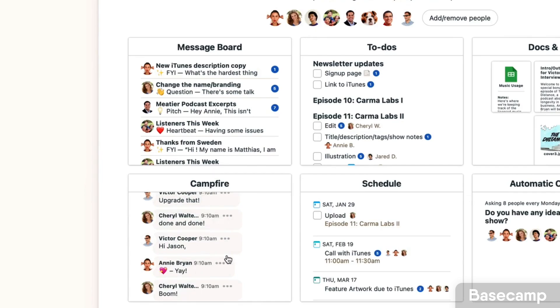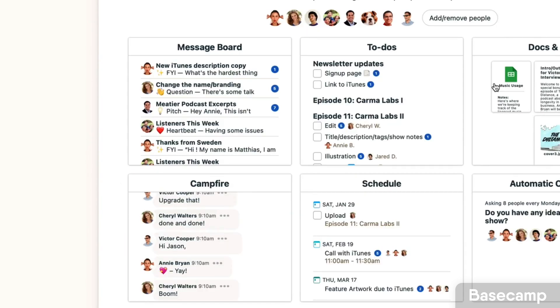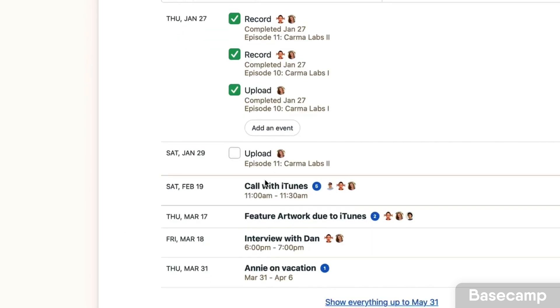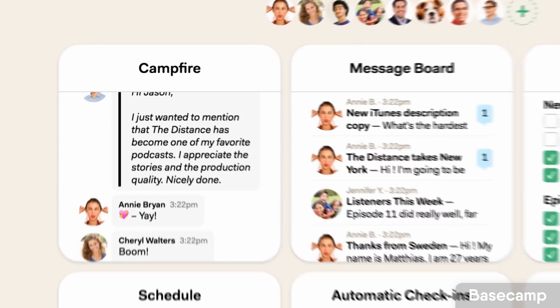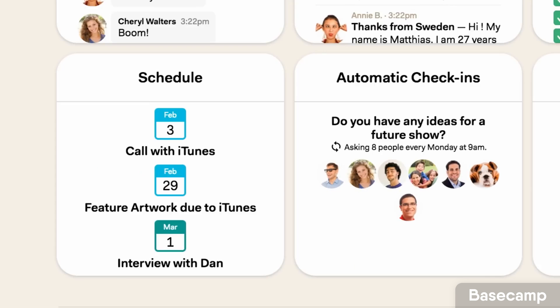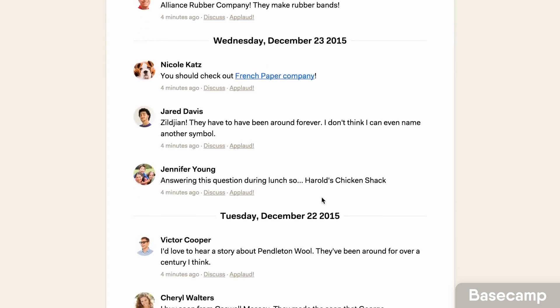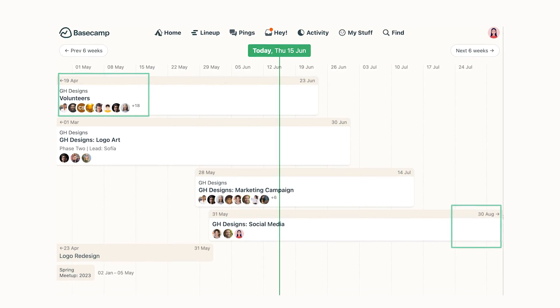Basecamp doesn't necessarily push real-time communication like Slack. It wants you to be more respectful of other people's time. This works really well for remote and hybrid teams that want to communicate in a slower but more robust fashion so employees can have focus time with fewer meetings. Basecamp features include Campfire for real-time chat, message boards, to-do lists, schedules, card tables, and project timeline views.